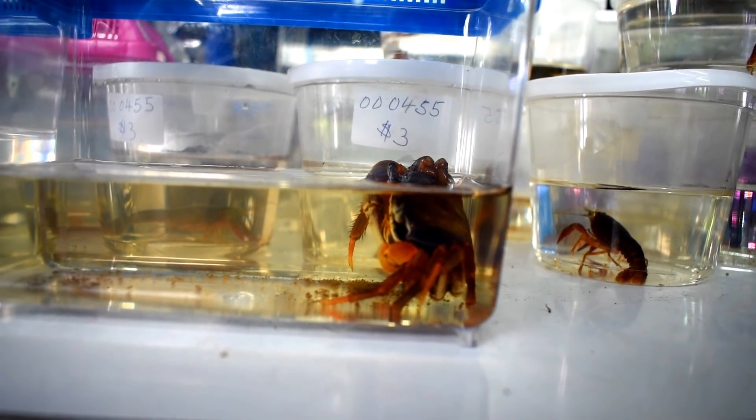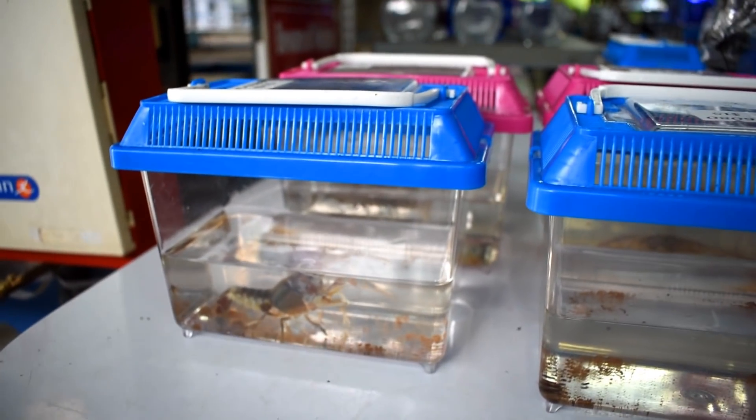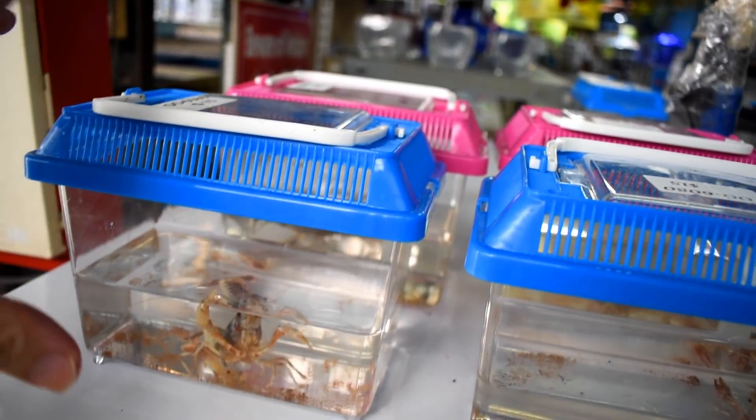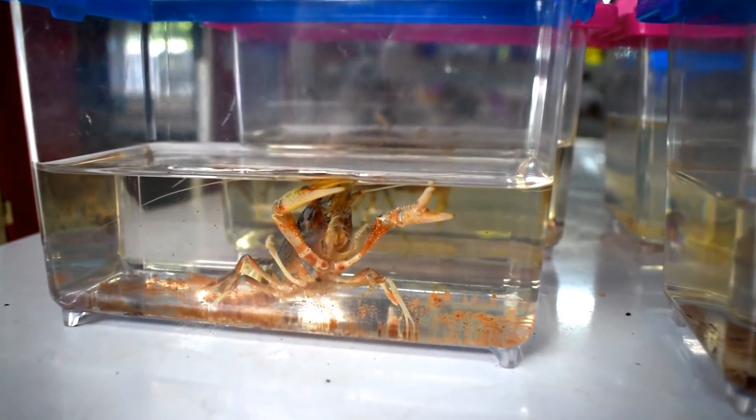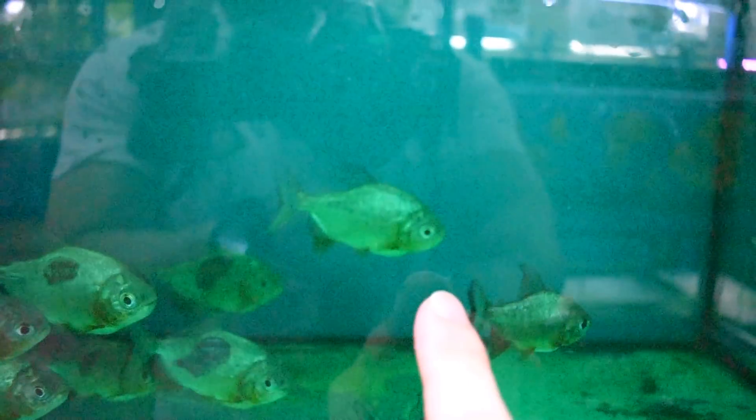They have a crab over here and lots of crayfish — really interesting the way they sell them. I guess if you buy one you just take the whole mini container back. Check this out — these are pacus! I really, really want to own one of these but they get really big, I mean really really big. What's interesting about them is they're actually related to the piranha family, and some of them have pretty nasty teeth. When they grow big they actually get even bigger than a piranha. Inside here we have a couple of red-eared sliders.